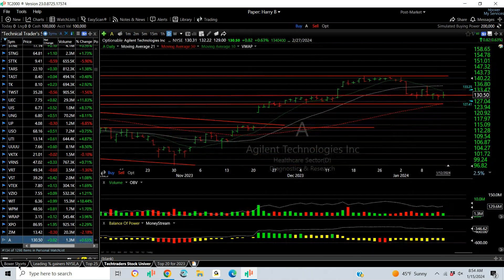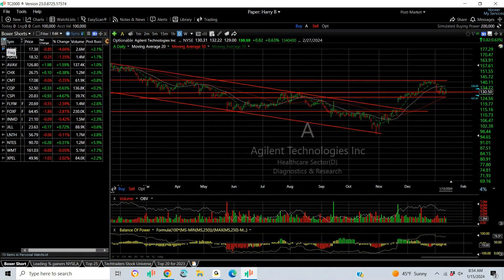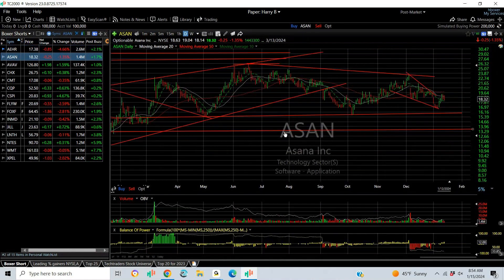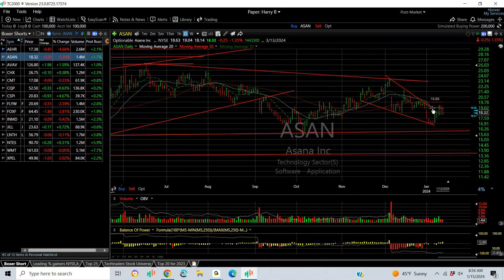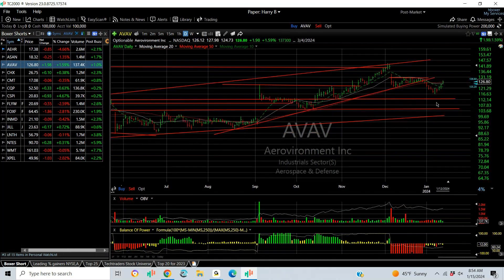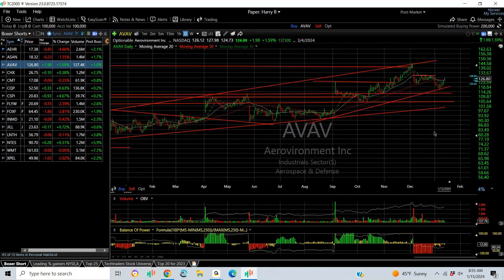There are a few shorts to go over — we shall do that right now. AEHR is on my short list because of that bear wedge, and it certainly got hammered. ASAN — not sure what the setup is just yet, but if it fails here, looking for 16 and 13. ABAB has pulled back to support — I see the resistance. We just have to see if it's as bearish as I thought it might be. Right now it isn't.